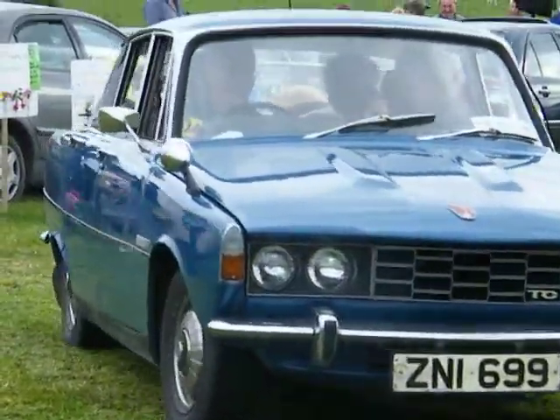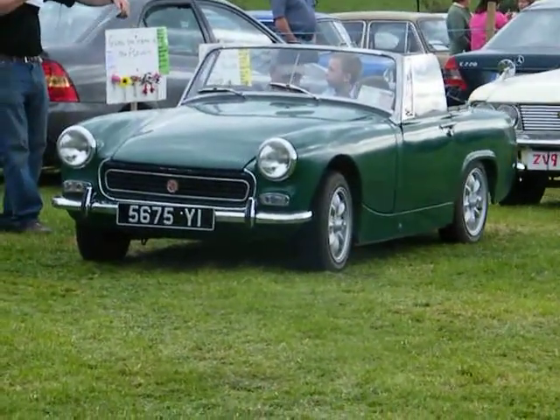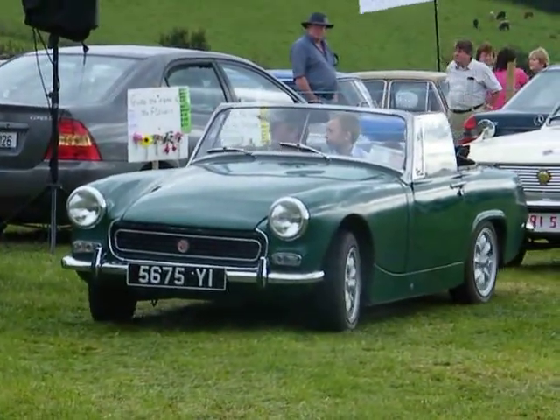Now we have another MG Midget, a soft top and chrome bumpered one, owned by Connor Sinnott from Enniscorthy, County Wexford. It's in nice order — an MG Midget, 1969.